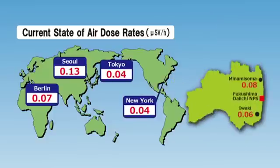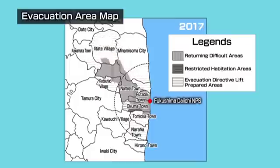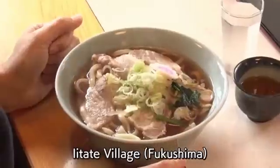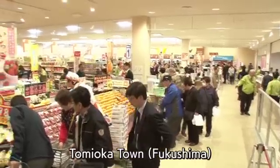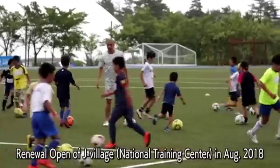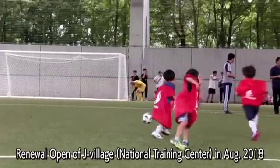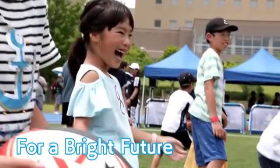The air dose rate in Fukushima prefecture has decreased to almost the same level as that in major cities in the world. Evacuation orders have been lifted in a phased manner. As the reopening of restaurants and infrastructure recovery progresses, people have gradually been returning. Fukushima is making steady progress in its reconstruction, toward a bright future.